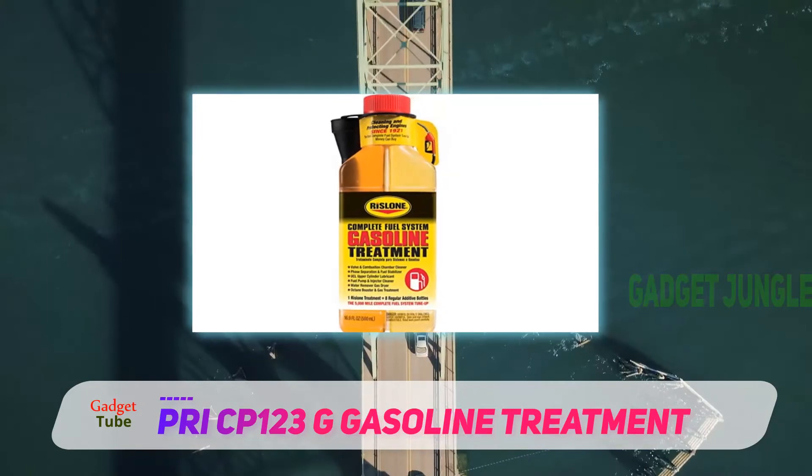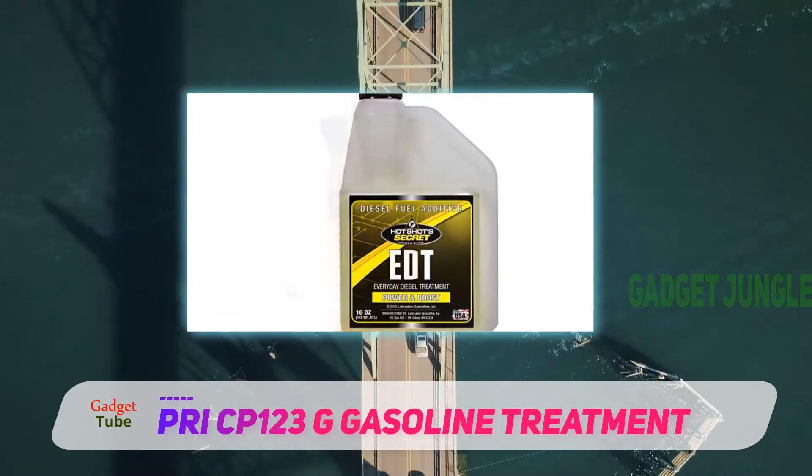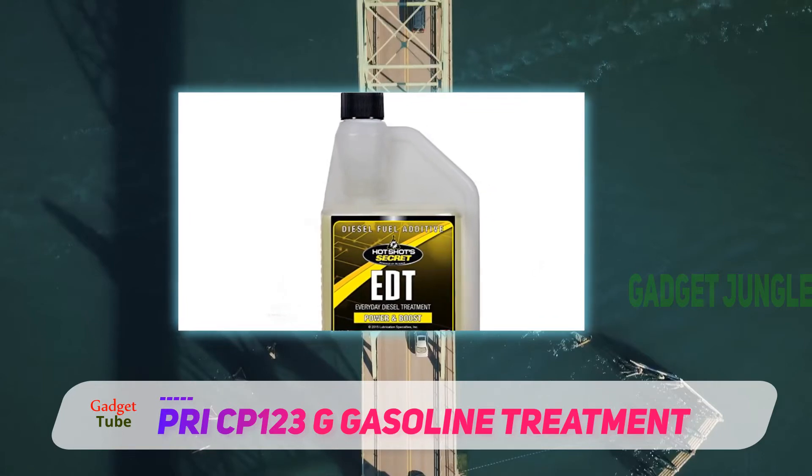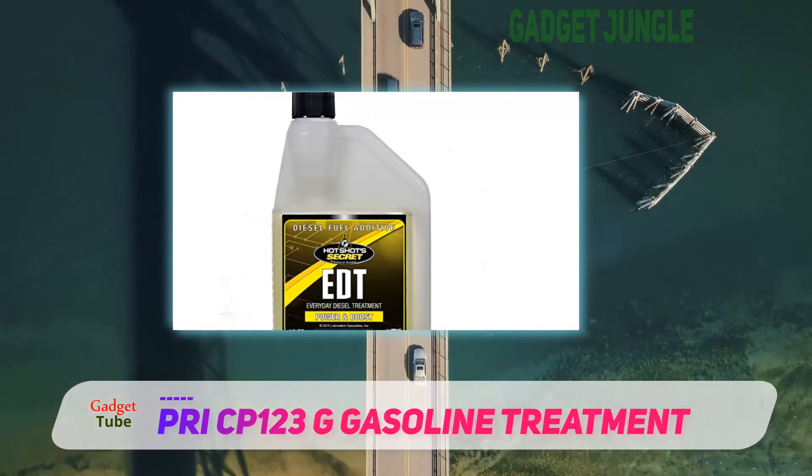You'll also find that your vehicle, snowblower, etc. starts much more smoothly after sitting for a long while when using PRI-G Complete Gasoline Treatment.